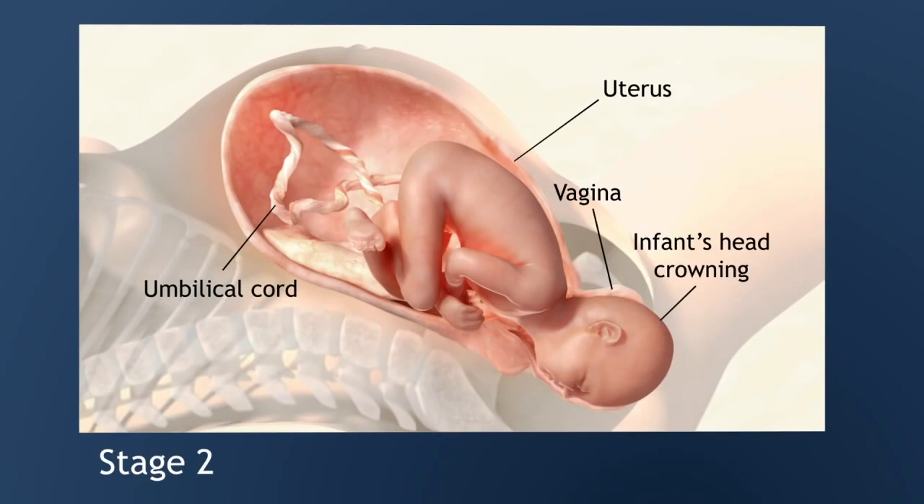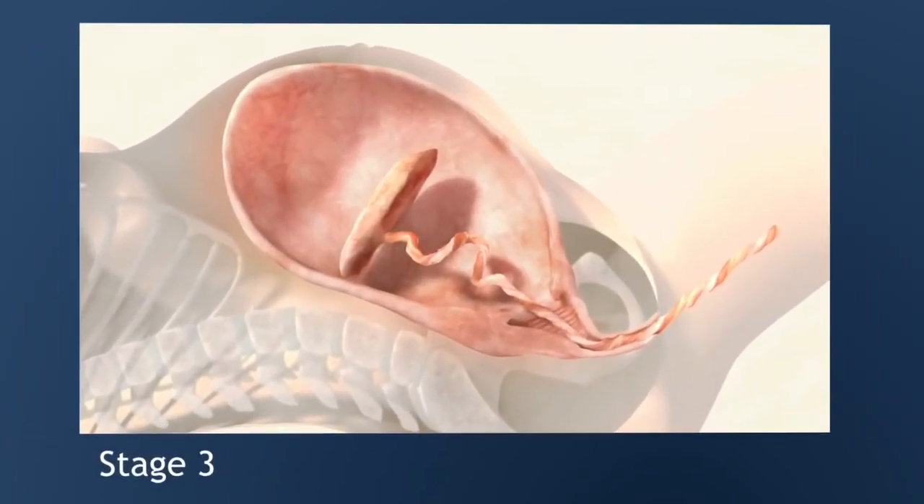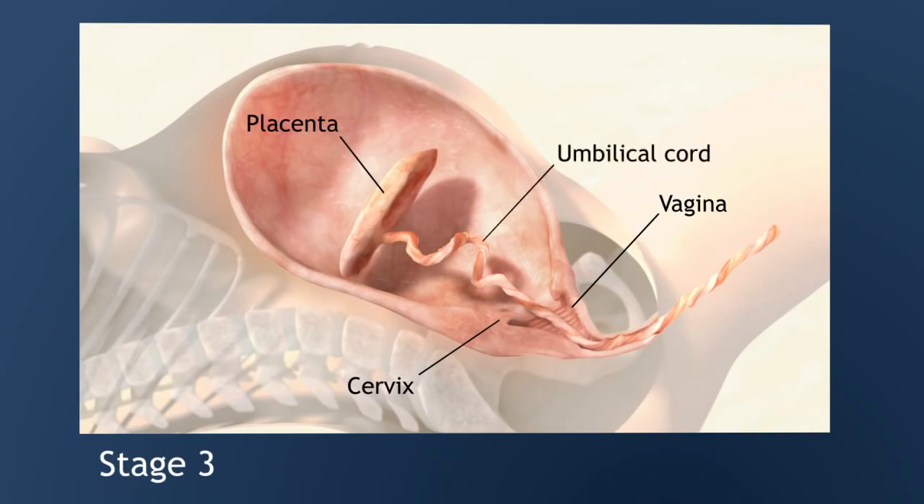The last stage of labor involves delivery of the placenta, or afterbirth. During pregnancy, the placenta supplies food and oxygen to the fetus. Once the umbilical cord is cut, the placenta has to come out. Contractions typically begin 5 to 10 minutes after the baby's birth. During this time, the placenta detaches from the uterus. A provider may encourage the woman to push just as she did to deliver the baby. After 5 to 30 minutes, the placenta comes completely out of the vagina, and the process is complete.